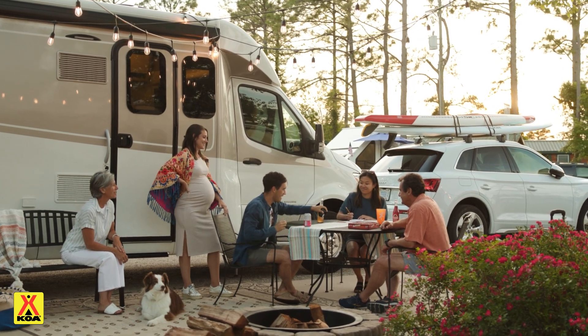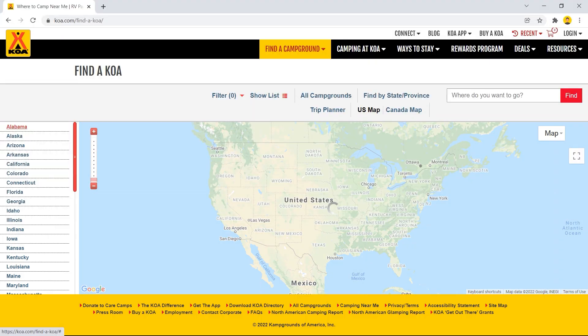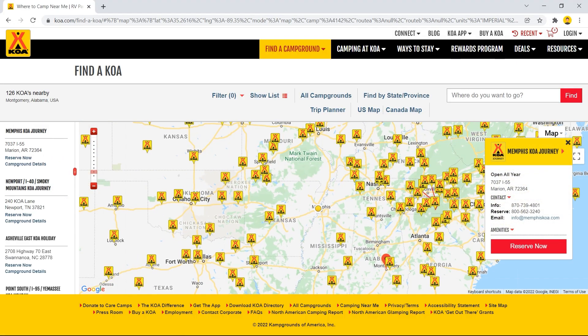Whether you're planning a road trip, a group vacation with family and friends, or simply a few extra camping getaways, this new technology allows you to book all of your camping reservations in one seamless experience.